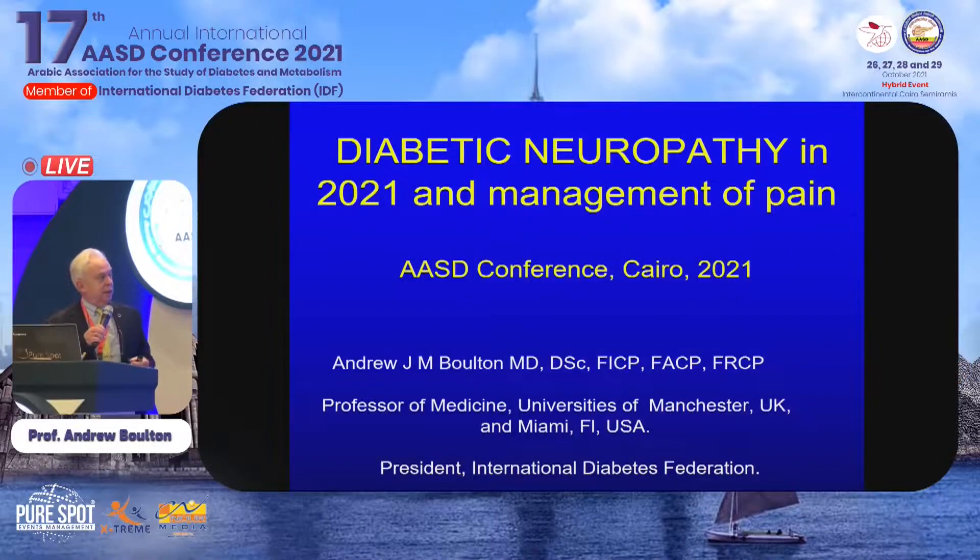Thank you very much. I did notice on the program that my former PhD student, professorial colleague and our professor in Doha is giving a talk on a similar topic, so we did exchange a few words so that we won't be giving the same talk — but he may change his mind after this, we'll see.